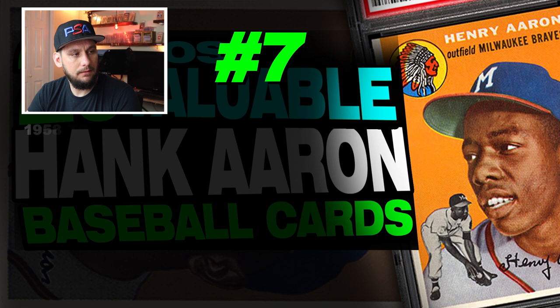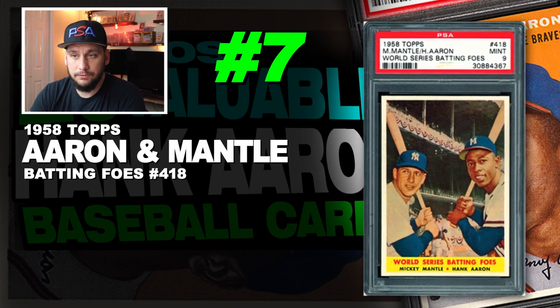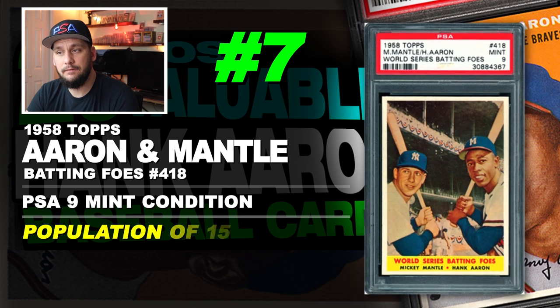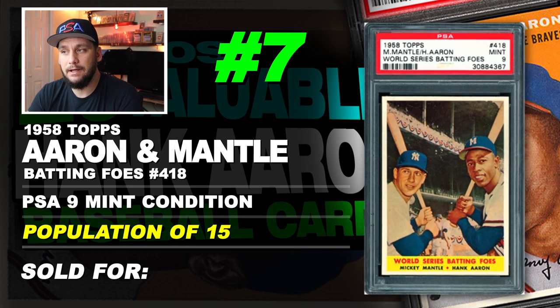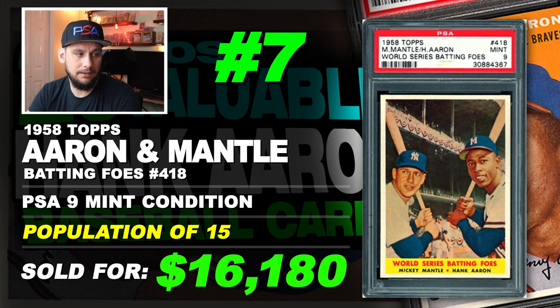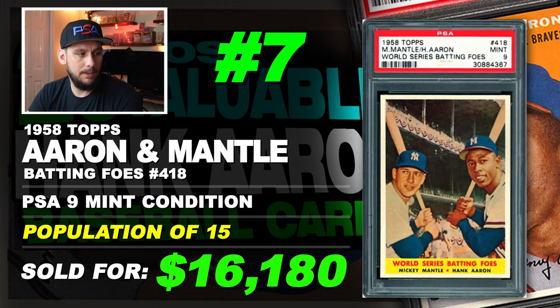Number 7 is a 1958 Topps Hank Aaron and Mickey Mantle World Series batting foes, number 418, graded PSA 9 mint condition. Population of 15 with none graded higher. Sold at auction in August of 2018 for $16,180. This card features both Mickey Mantle and Hank Aaron, but I put it on the list.